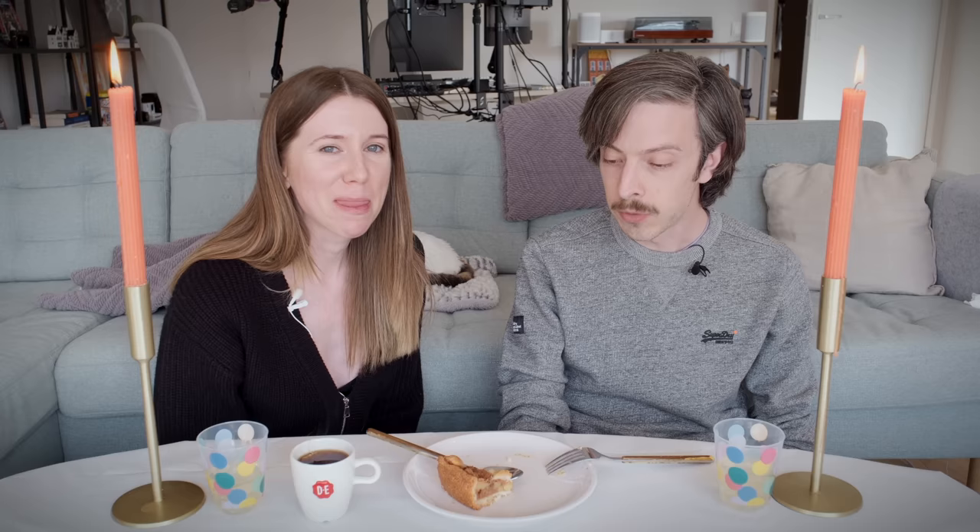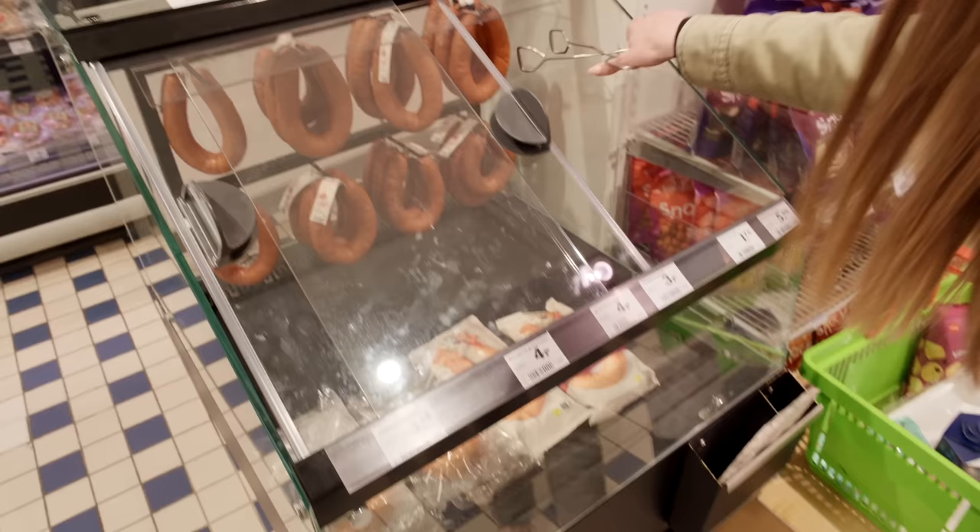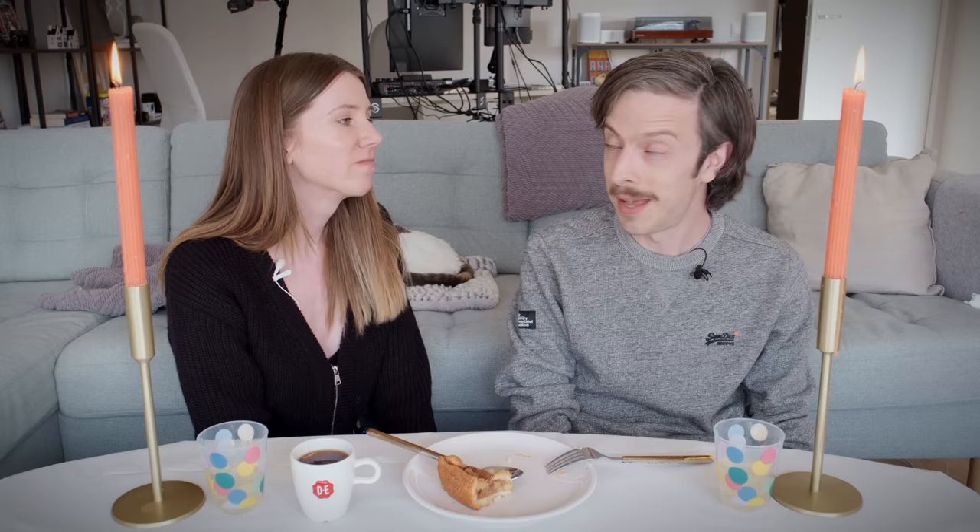We did it — we ate every meal today at HEMA. What was your favorite thing? My favorite was definitely the rookwurst. It's just such a unique experience going into a store that sells raincoats and soap dishes, pulling a sausage out of a container, going home, putting it in hot water, and having it be really delicious. My favorite was also the rookwurst, but for the sake of variety, I really liked the tompoos — it's something I can see myself stopping into a HEMA for, getting a cup of coffee and a piece of tompoos as a nice afternoon snack. If you like this video and want to see us try more unique menus in the Netherlands, give the video a thumbs up. Thank you for watching — we'll see you on the next one!